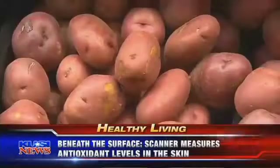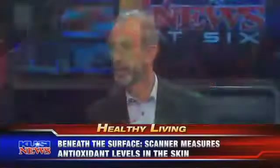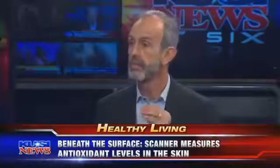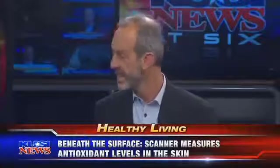Dr. Bartlett, give me a laundry list of diseases related to low antioxidant levels. There is a laundry list, probably too long to speak of, but the main thing is the healthiest people are those with diets rich in vegetables. If we want to model ourselves after those healthy people and avoid all those diseases, eat a diet rich in fruits and vegetables.